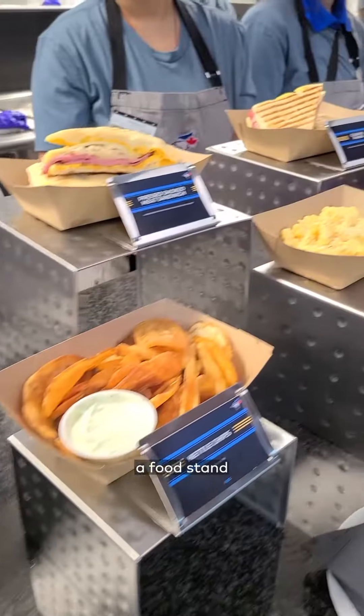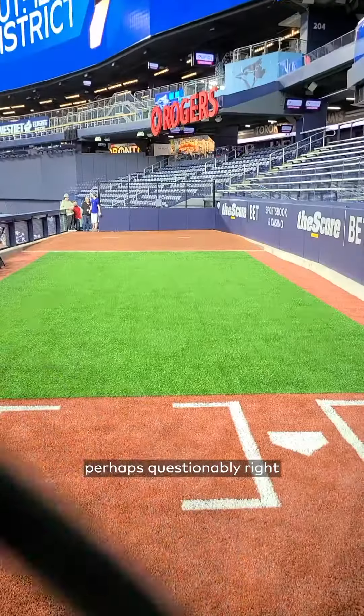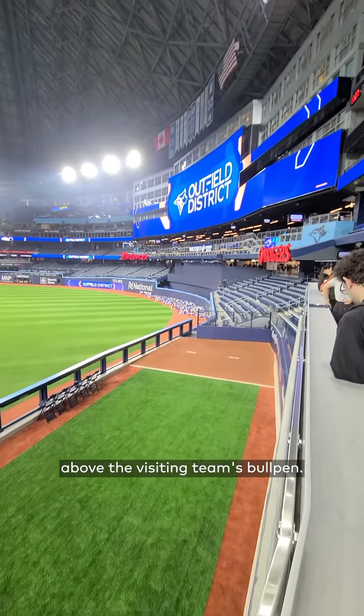We also checked out The Catch, a food stand and separate island bar serving alcohol, perhaps questionably, right above the visiting team's bullpen.